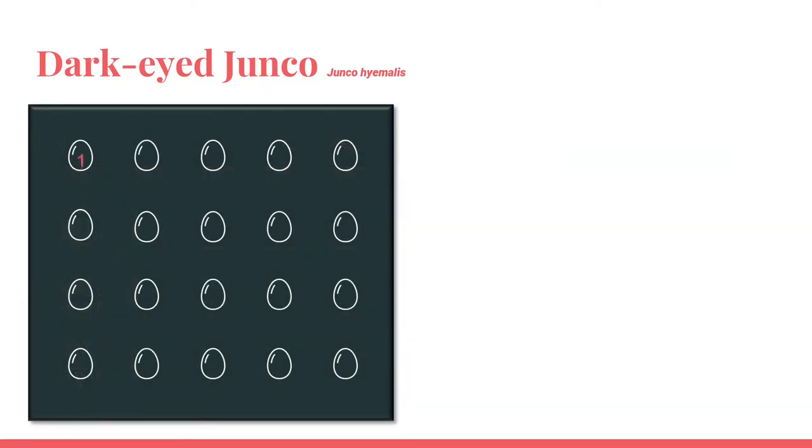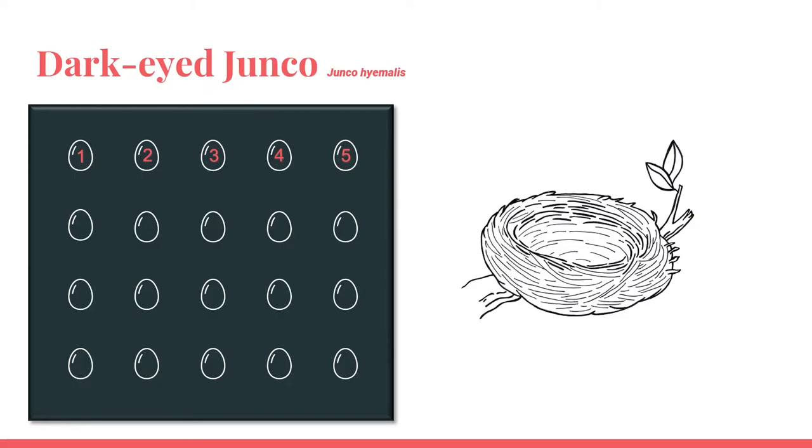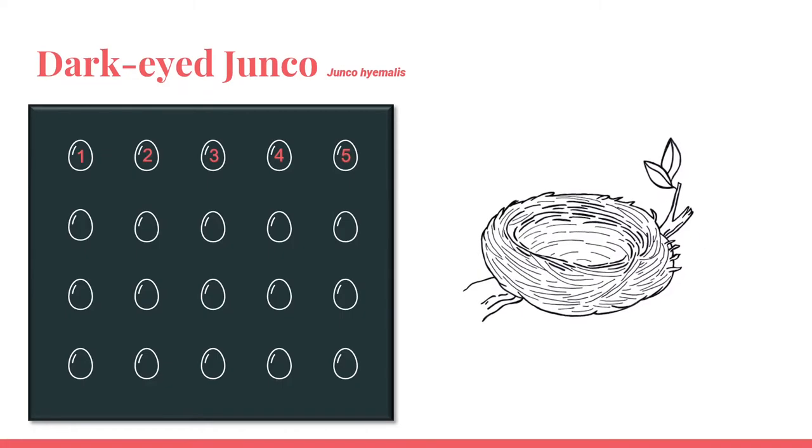The Dark-Eyed Junco's average clutch size is 3 to 5 eggs. They make a small, cup-shaped nest made of twigs, leaves, and moss on the outside, and then lined with finer grasses, mammal hair, and more moss. The location of their nest is variable, but commonly low to the ground in shrubs. Remember, Indiana is not part of their breeding range, so you won't find their nests here.